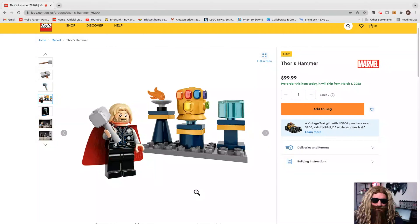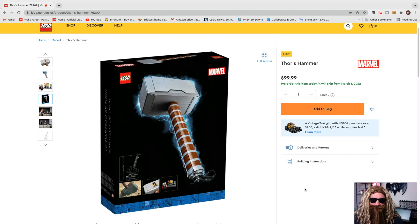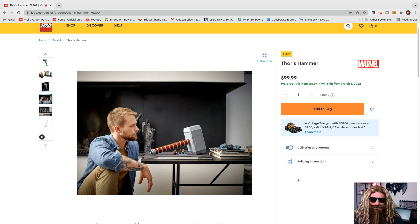This set comes with yours truly, and this is a unique torso print — exclusive to this set. It also comes with that dead guy's gauntlet and all the Infinity Stones, plus the Cosmic Cube and the Eternal Flame. Here is the back side of the box — very nice detail, very clean. And then they put a picture of a guy who's clearly not worthy.